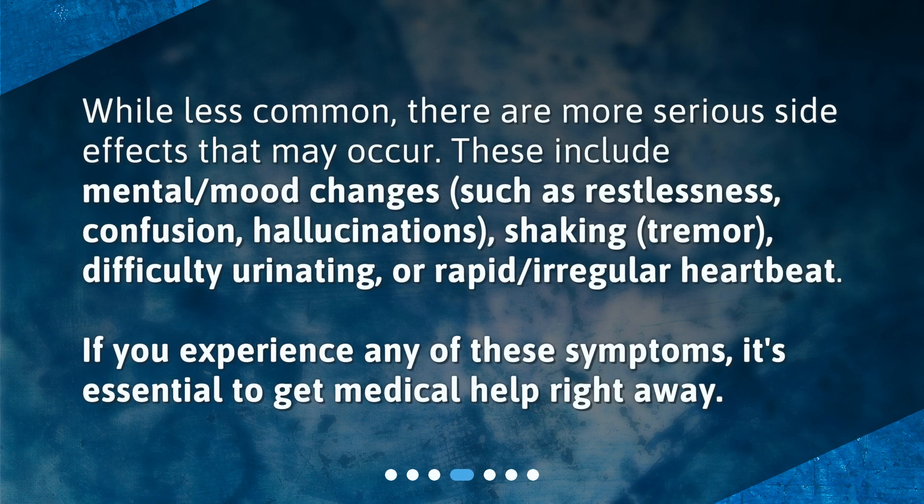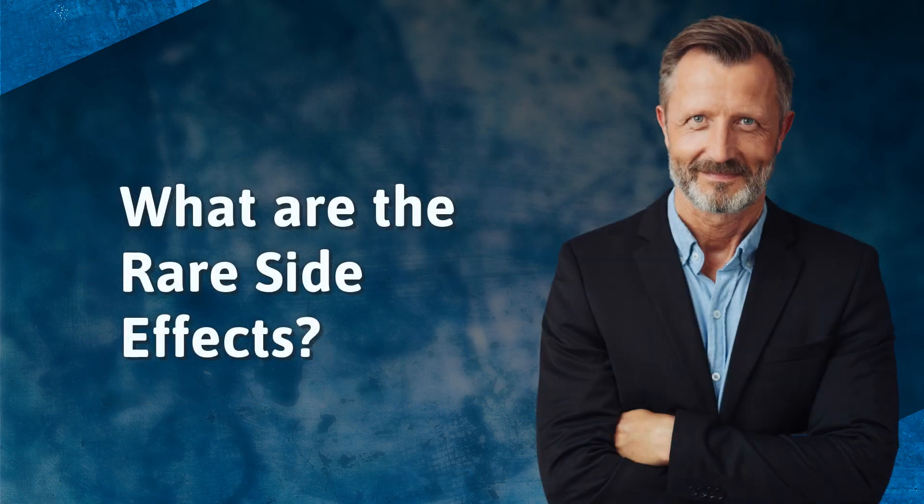What are the serious side effects? While less common, there are more serious side effects that may occur. These include mental or mood changes such as restlessness, confusion, hallucinations, shaking or tremor, difficulty urinating, or rapid irregular heartbeat. If you experience any of these symptoms, it's essential to get medical help right away.